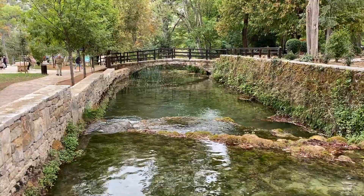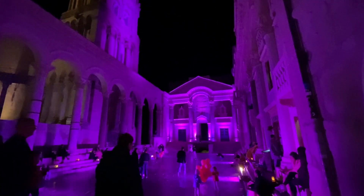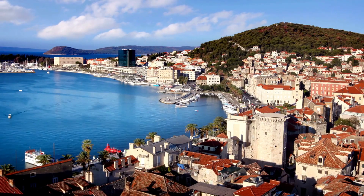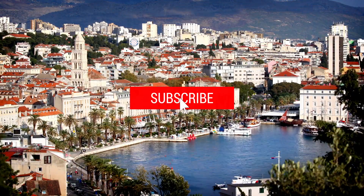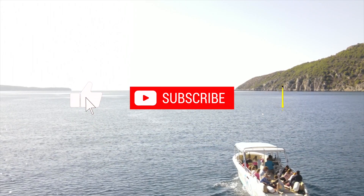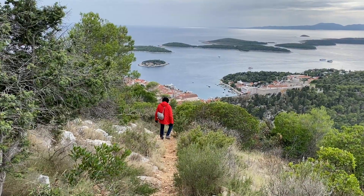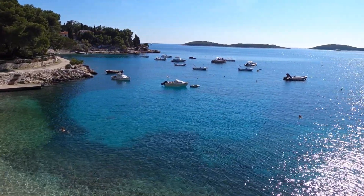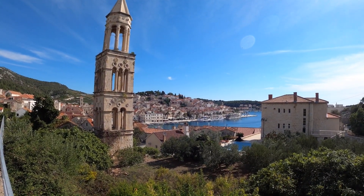Split really does offer a good mix of lively atmosphere, interesting history, and beautiful nature, and should definitely be on every world traveler's Croatia itinerary. Be sure to subscribe, like, and hit the bell to see our next adventure to the lovely island of Hvar — another beautiful stop on our journey to a hundred countries. We thank you so much for watching and joining our community of supportive world travelers, and wish you the very best on your journey.